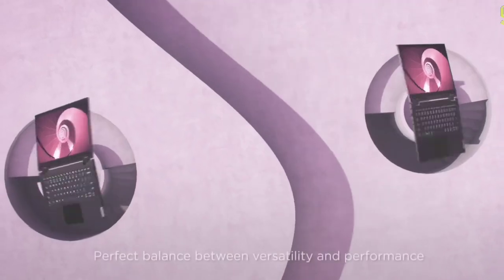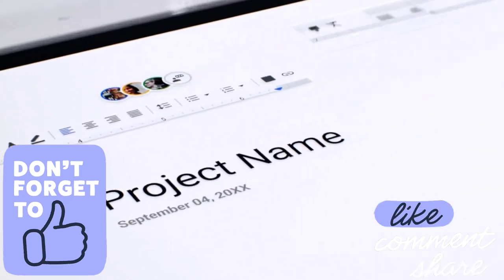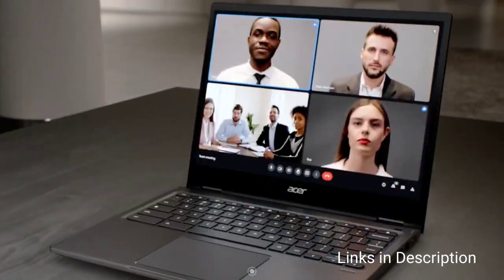Watch the video till the end and let me know in the comments which laptop you liked the most. Please hit the like button to share this video among your friends and subscribe to our channel.